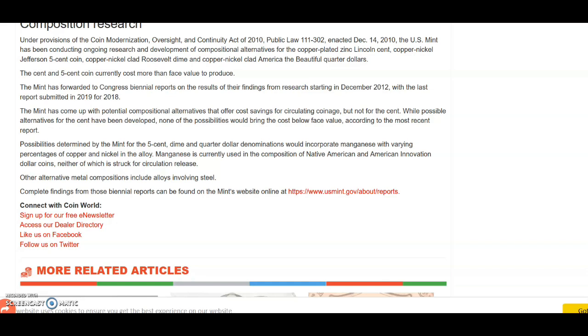I think it's going to come down to: if they want to stop losing money on the Lincoln cent, they're going to have to get rid of it entirely, and everything we purchase will probably have to be rounded up by five cents. Let me know what you guys think — please like, comment, and subscribe.